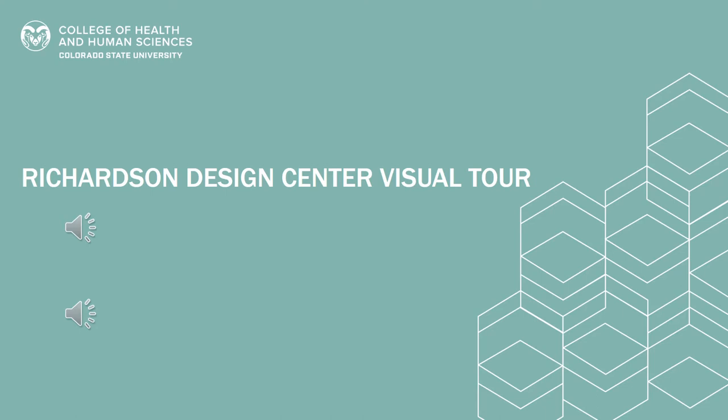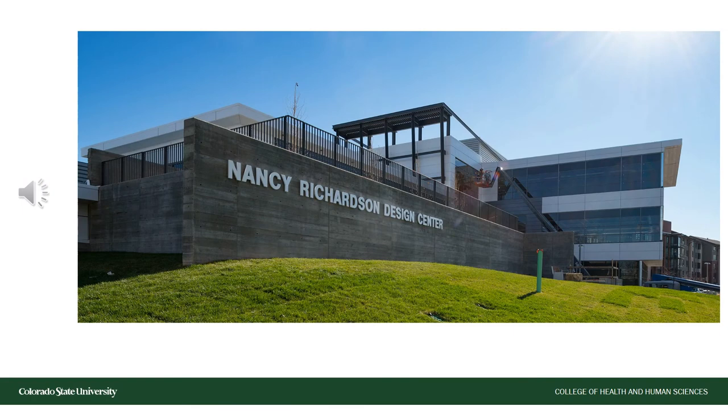Check out the link in the description of this video to navigate to the full-length video version. Click the link below to view the visual tour of the Richardson Design Center, then come right back here to learn more about interior architecture and design.